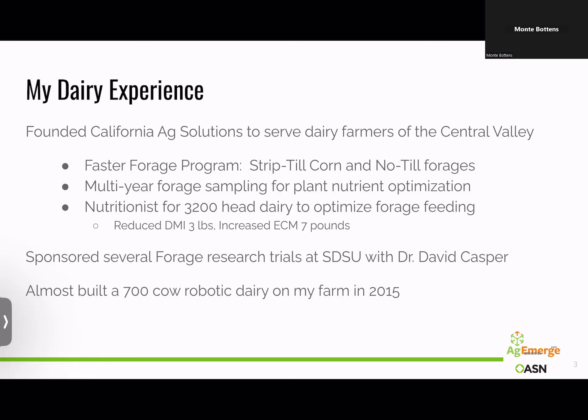Our company sponsored several forage research trials at South Dakota State University with Dr. David Casper, learning all the ins and outs of how forage in the rumen works and looking at crops other than corn. We're trying to transition dairy farmers to BMR sorghum sudangrass or BMR forage sorghum in California — we can grow starch more competitively in the Midwest, and California doesn't have the water. And just to say I was willing to put my money where my mouth was, I almost built a 700-cow robotic dairy farm in 2015.